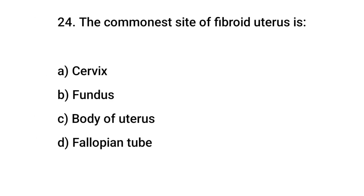Question number 24. The commonest site of fibroid uterus is? The right answer is C: body of the uterus.